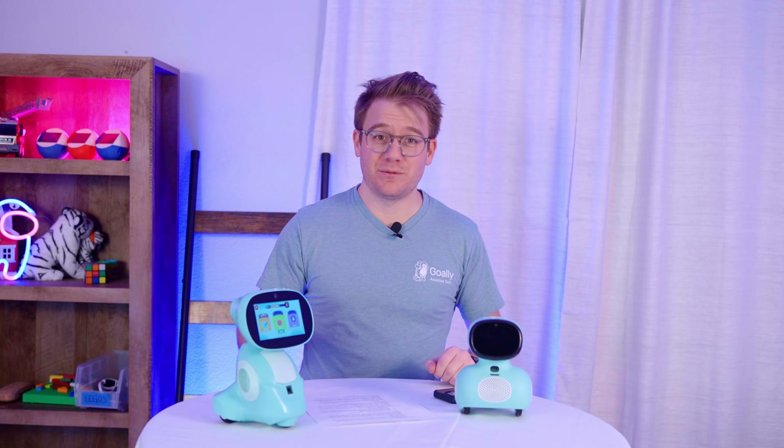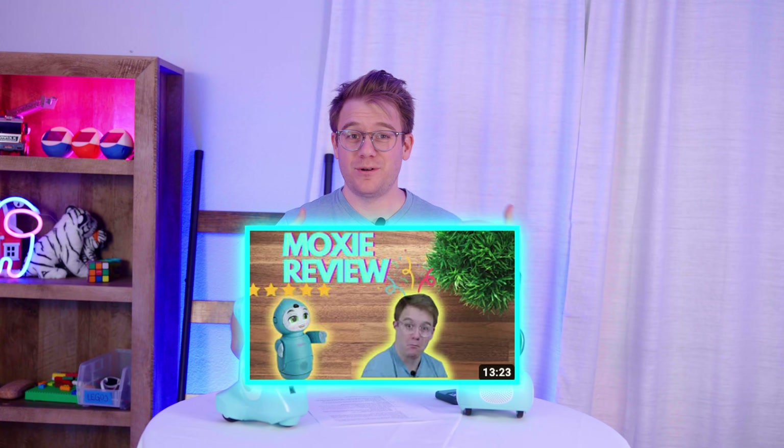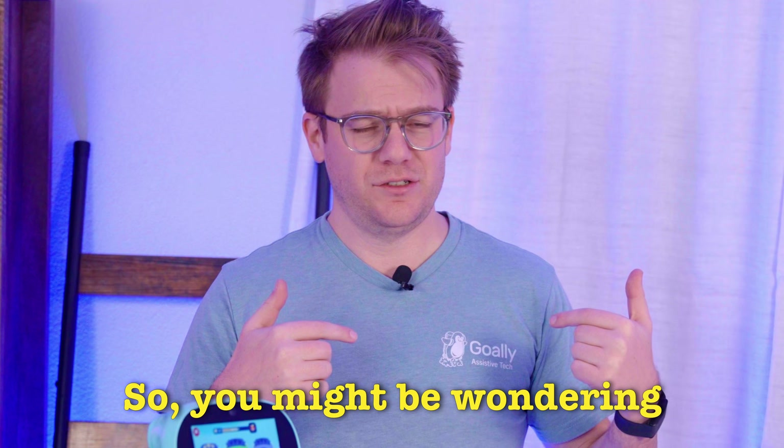Last time I reviewed a robot, it was the Moxie robot, and I went viral. I wasn't even wearing my company t-shirt.